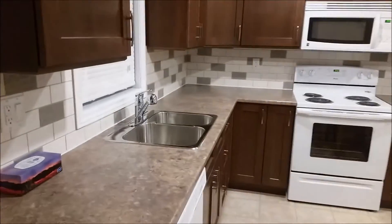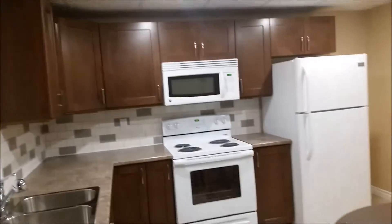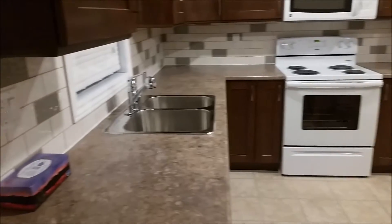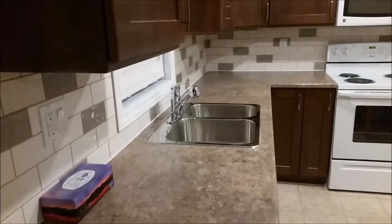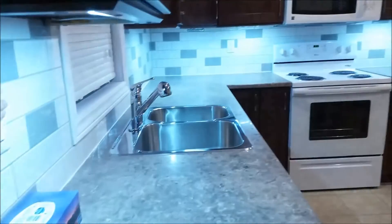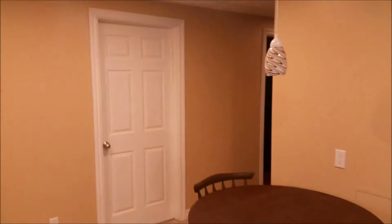The kitchen has nice new cabinets, brand new appliances, a nice new sink, stove, backsplashes, under-lighting, a brand new dishwasher, and a brand new fridge. There's also a little dining area.